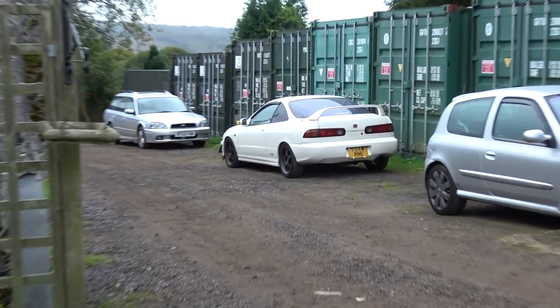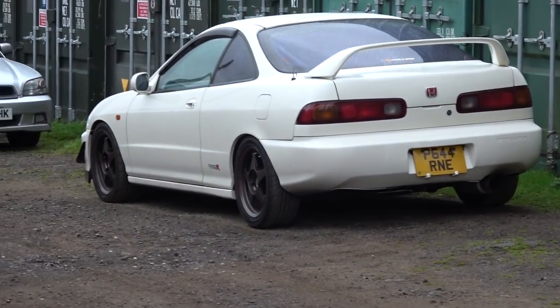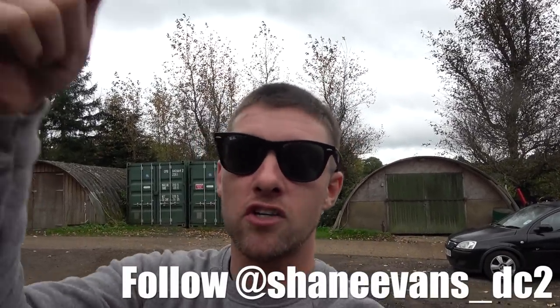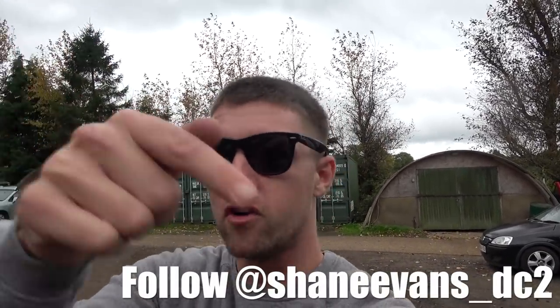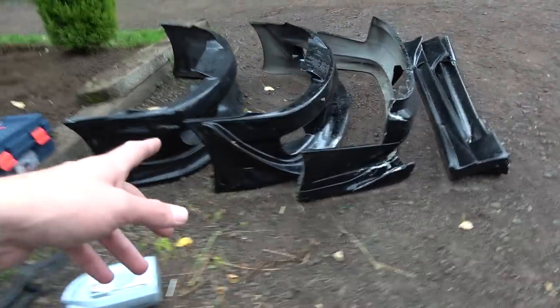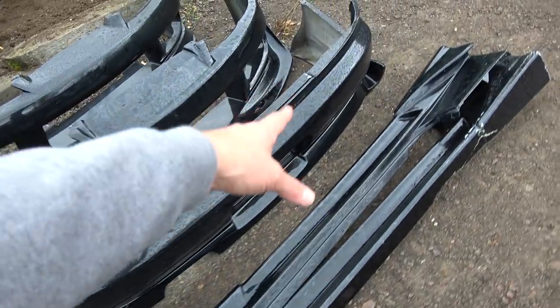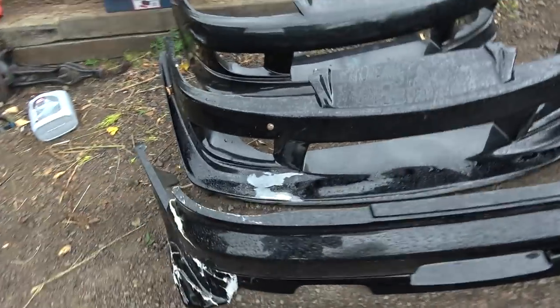If we look down there we can see Shane's sick DC2. I'm really pleased to say massive thanks to you guys who managed to get Shane well over 7,000 Instagram followers, so I think the next port of call is 8,000 — check out Shane's Instagram down here. Don't worry, these body kits aren't for the Honda. This is actually my GP Sports kit from my S15 drift car.